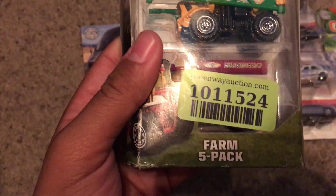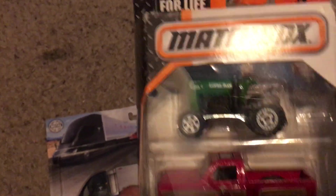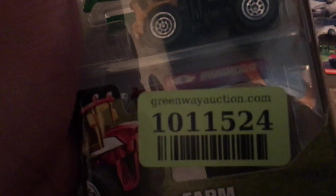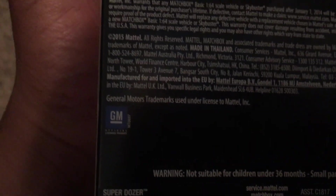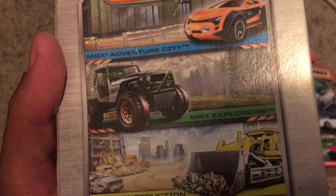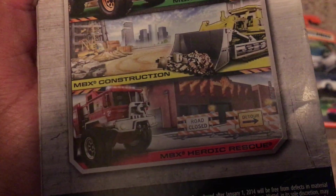This is the Farm 5-Pack. You see there's a tractor, there's a Chevy Stepside, and there's the Rainmaker. I don't know what that one is. There's only a General Motors trademark on the back, and some others like the Imbix Adventure City, the Explorers, and the Constructions, and the Heroic Rescue.